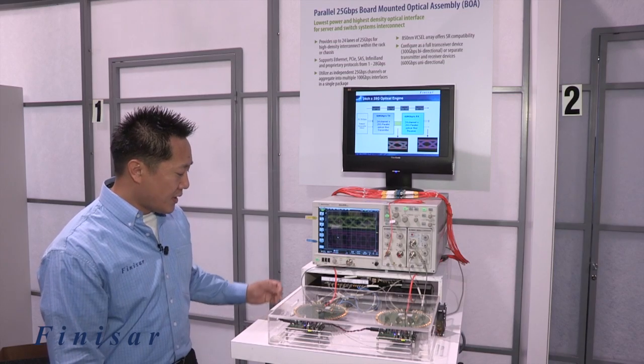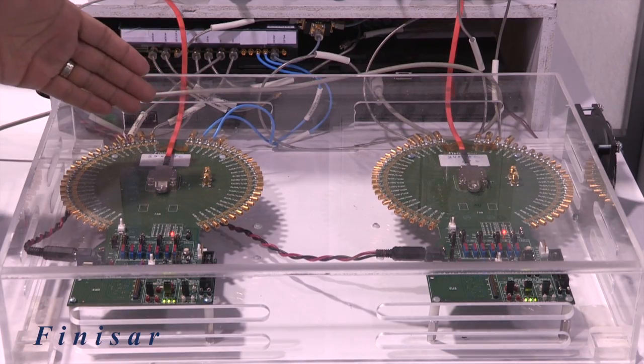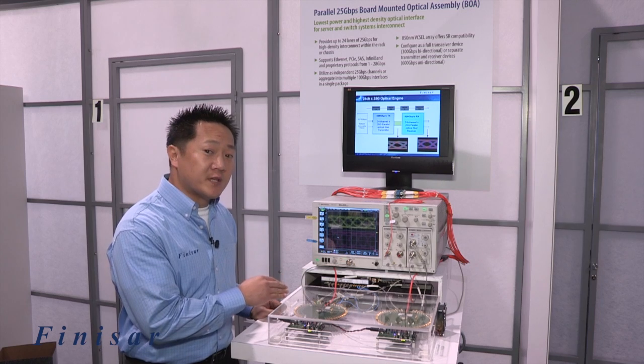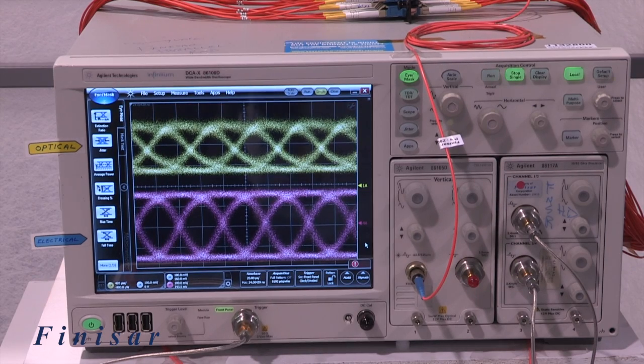What we're showing today are two separate modules — a transmitter module and a receiver module. Each module has 24 channels running at 25 gigabits per second per lane, giving 600 gigabits per second in aggregate from the transmitter to the receiver.